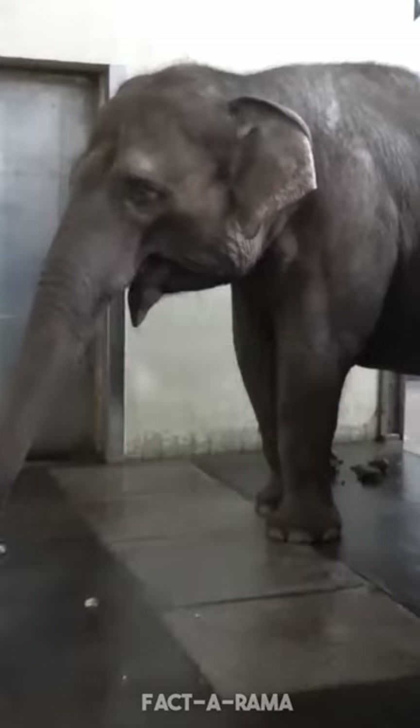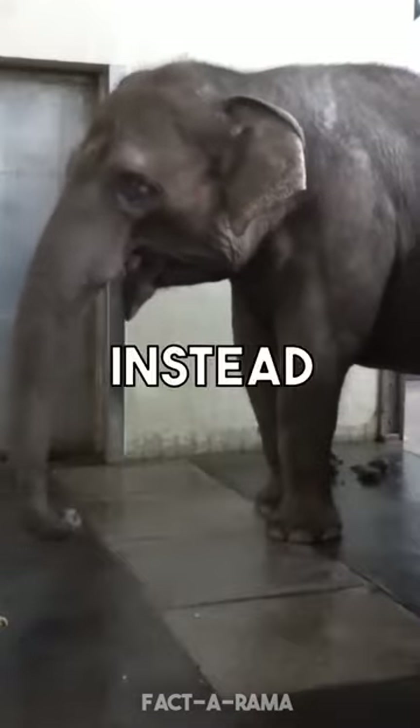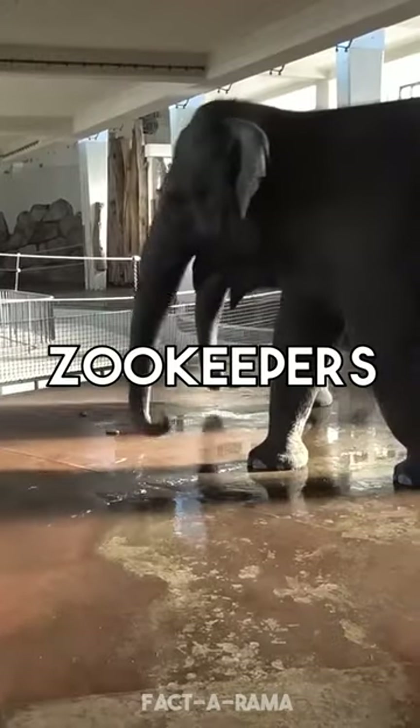Using her trunk, Pang Fa is able to peel bananas before eating them, a skill that was not taught to her but instead likely learned through observation of zookeepers.